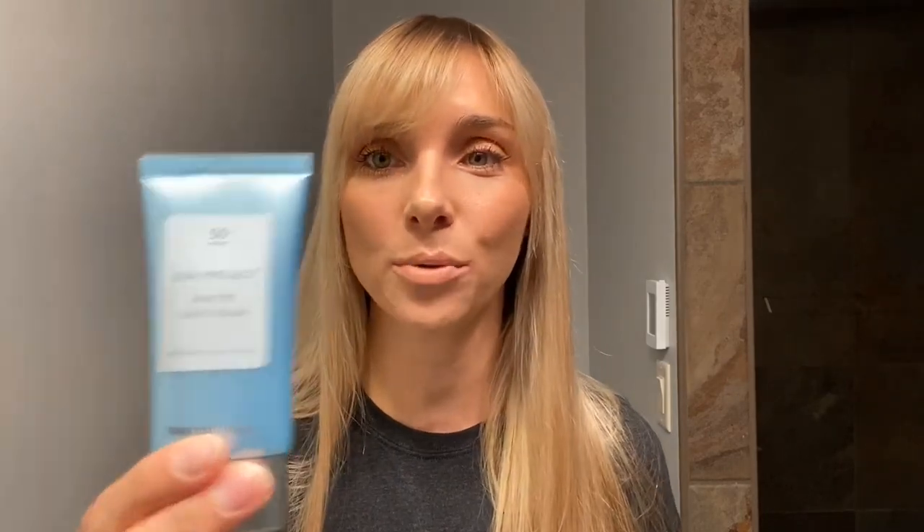For sunscreen, I have a Korean sunscreen that I recently reviewed. It is by a brand called Thank You Farmer and it is their Sun Project water sunscreen. This is a 50-plus SPF, PA plus plus plus, and it's a very luminous sunscreen. I wanted to put this one on today because luminous skin is gorgeous, and also because I'm a Tretinoin user and my skin is a little bit more dry than normal. I like to put on a hydrating sunscreen, especially when I'm going to be wearing more of a matte makeup.